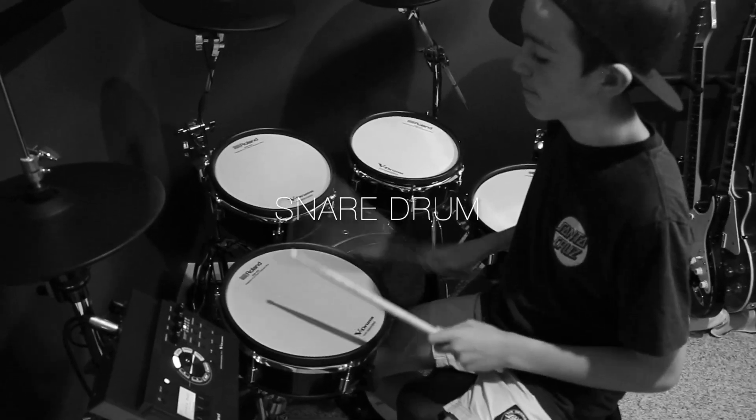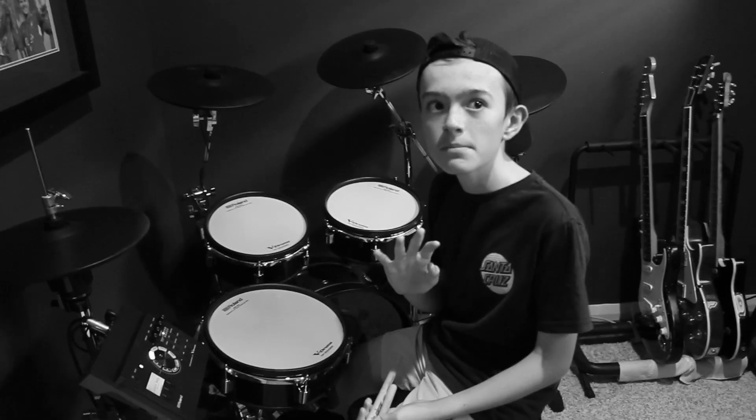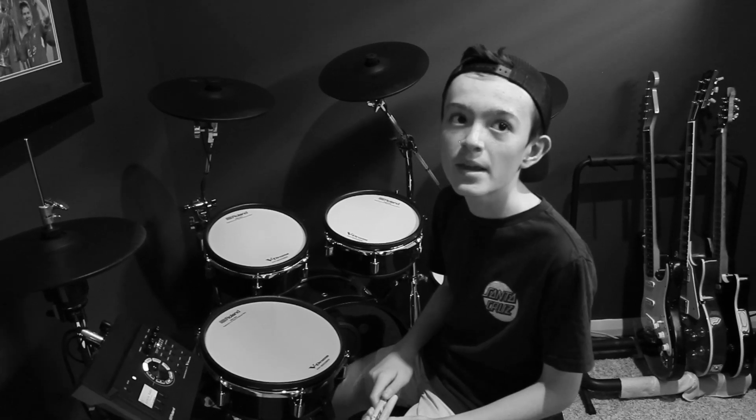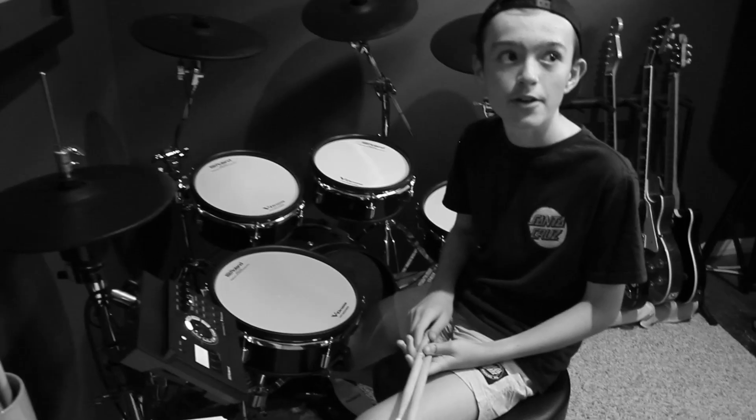The snare drum. The snare drum is arguably the most popular drum, with it mostly being used to keep the beat in orchestras, marching bands and parades. It was invented in the 1300s and has a sharp staccato type sound.